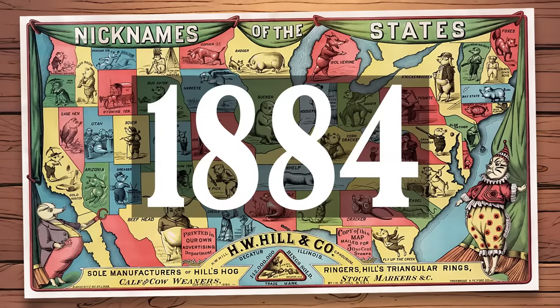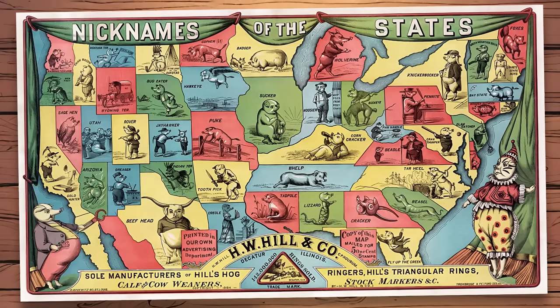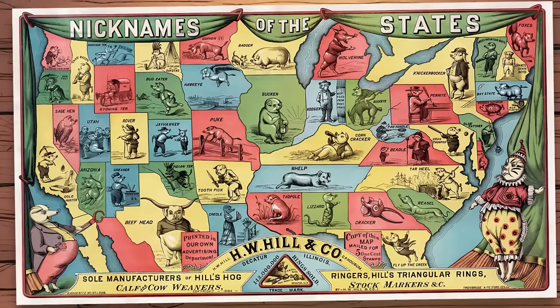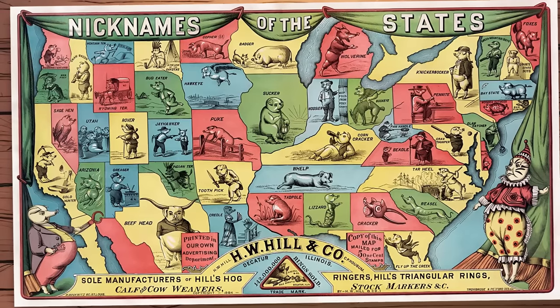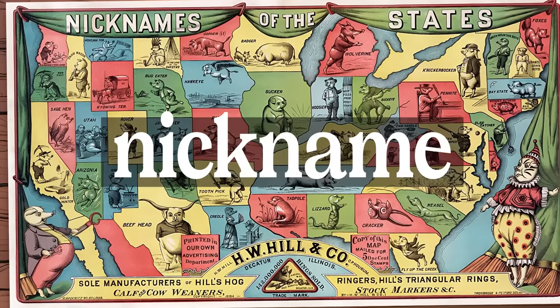In 1884, Mackwitz in St. Louis published this map of the United States. In it, each state or territory is represented by a specific hog, or pig, if you will, and accompanying the figure of the hog in various stylized forms depending on the region is a nickname for that state or territory.